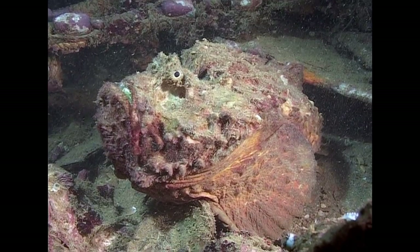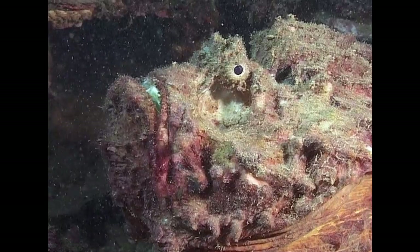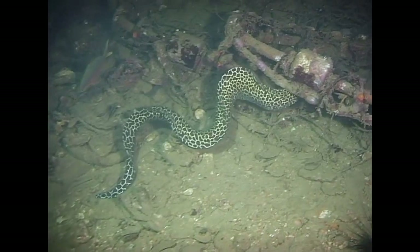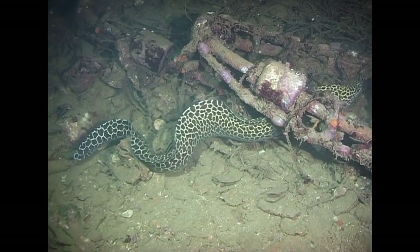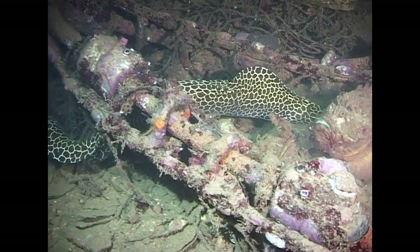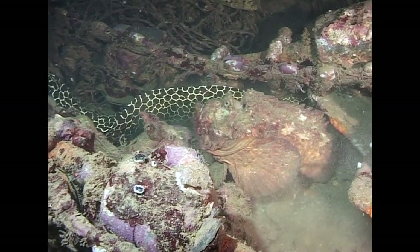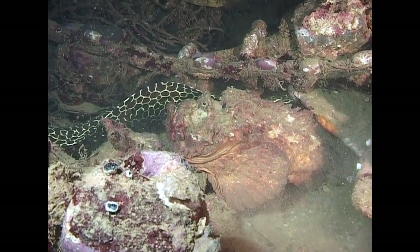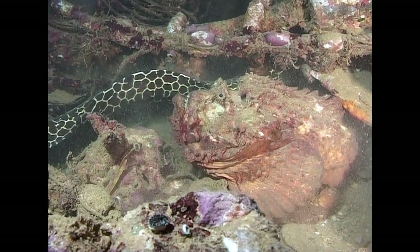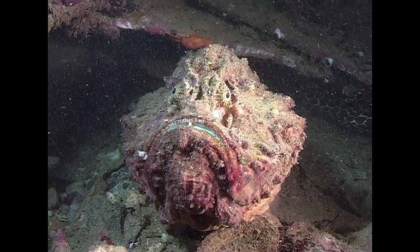The stonefish possesses an unparalleled combination of disguise and toxicity. Its spines contain some of the deadliest venom of any fish, and it lies motionless, resembling a rock, waiting to attack. Here on the Boonsong wreck, a honeycomb moray barges past a stonefish that it appears not to notice. The stonefish's strategy, when not pouncing on prey, is simply to play dead. Large morays have been known to prey on stonefish.